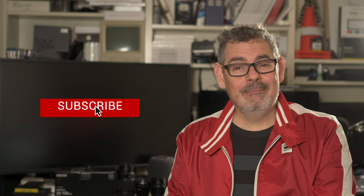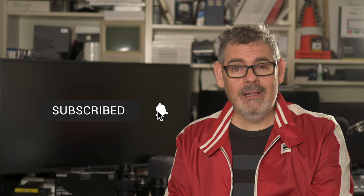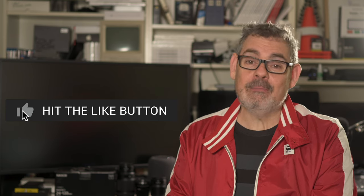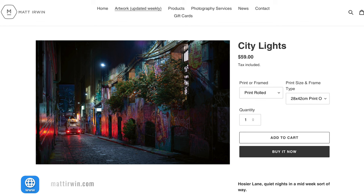If this is your first time here, it has been so good to see you and I would love to see you again — so please do subscribe, please share and please like. And don't forget to check out my website at mattirwin.com. Alright, bye for now.